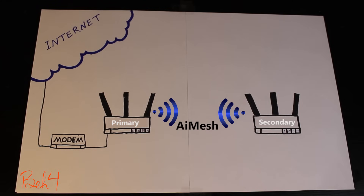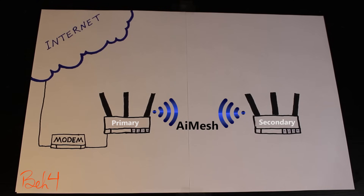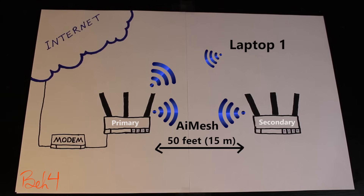That brings us to the interesting subject of roaming. When I first started testing roaming between the wireless routers, I walked back and forth with laptop 1 between the routers. However, roaming was only successful about 20% of the time — the laptop didn't want to switch to the secondary router because it was still receiving a strong and powerful signal from the primary wireless router and didn't feel the need to use a different access point.